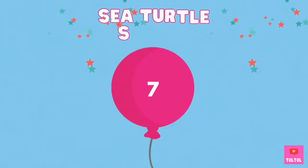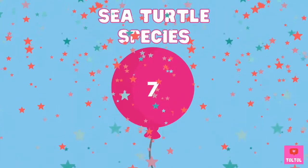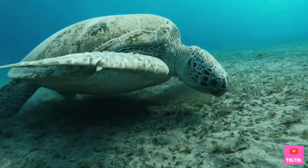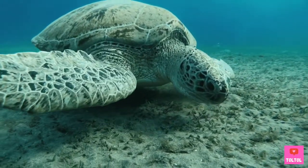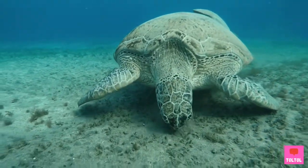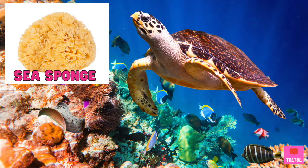There are seven sea turtle species in the world today! Let's learn about each of them. The green sea turtle — the name comes from its greenish skin color, not from its shell color. These guys are herbivores and love to eat seagrass and algae! The hawksbill sea turtle has a pointed beak-shaped face like a hawk. Its favorite food is sea sponge!